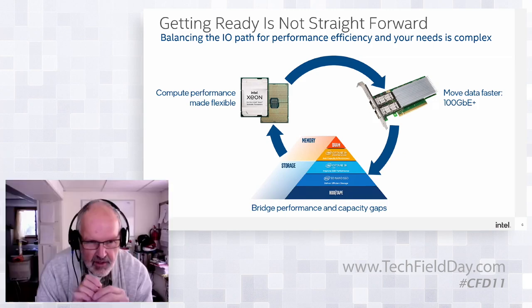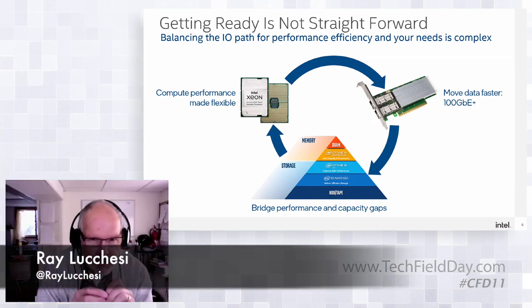Vivek asks: Can you access Optane PMM through NVMe over Fabric kinds of accesses, or is it really just a memory or PMM access — not going to be a storage device per se? Allison responds: You can instantiate it as storage over AppDirect as a device that you can use as storage. You're right that most of the time, when we talk about examples and how customers are using it, they tend to use it more in memory mode than storage — but you can use it as storage and we do see customers doing so.